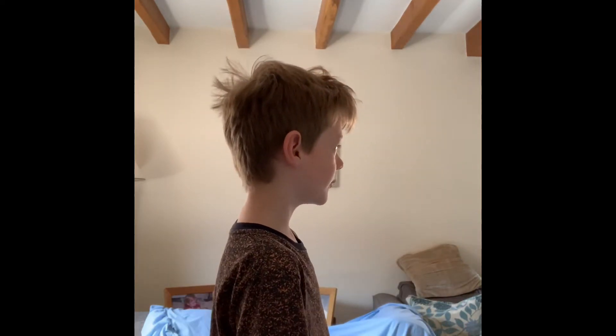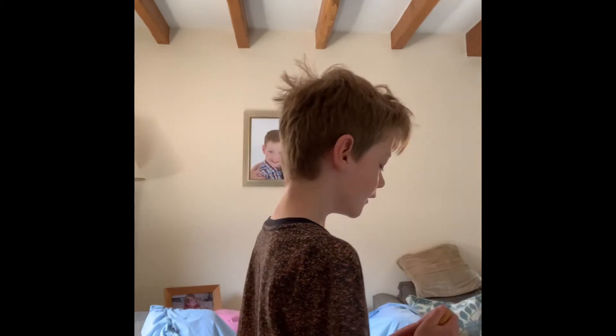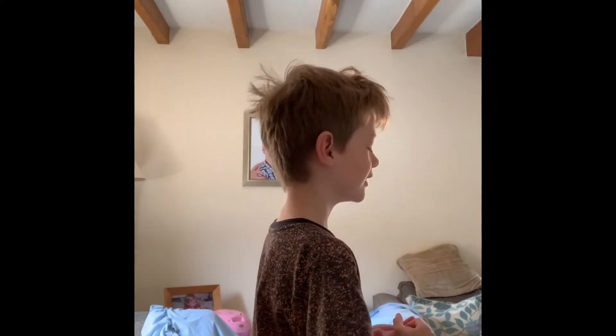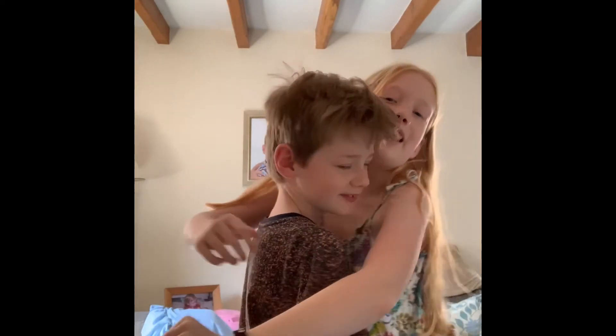Example 2: giving your toy to someone so they can play and enjoy it too. This squishy is so squishy. Oh dear. Please can I have a go, Eddie? Yeah, sure. Thank you. Wow, this is cool. Thank you.